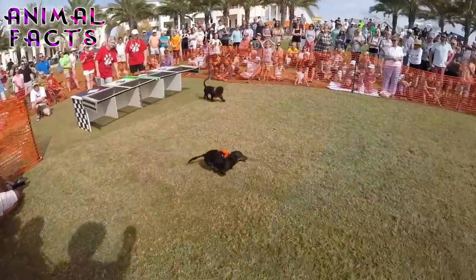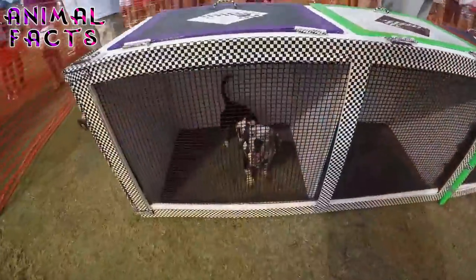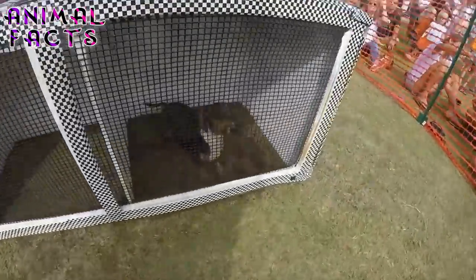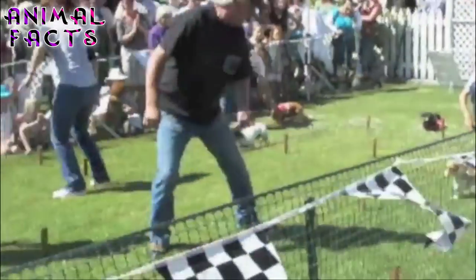Number 1: You can find wiener dog races. Ever wonder where this came from? They started in the 1970s in Australia, where they raced other breeds as well. The events are meant to be more fun than anything, since obviously the breed was not bred for racing. The Wiener Schnitzel Wiener Nationals is held every December in San Diego, California.